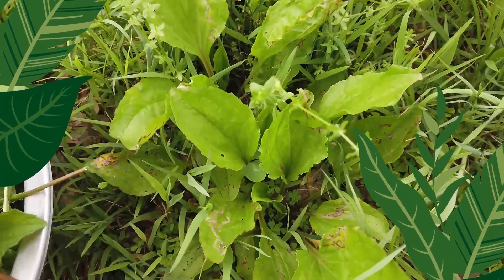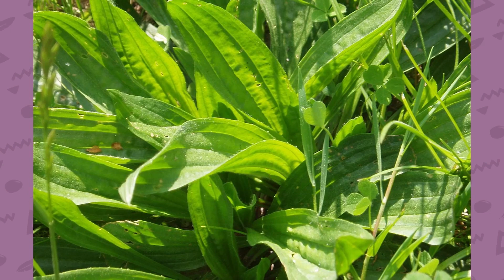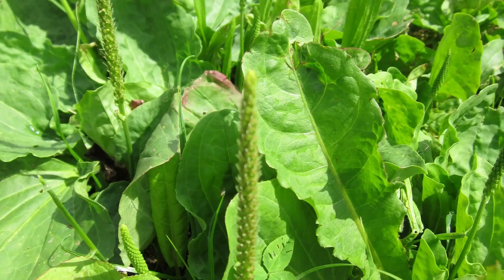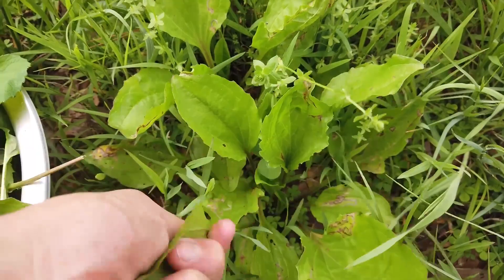There's probably no wild edible more ubiquitous than the one I want to share with you today, but I guarantee at least some of you have no idea what it's called. Do you recognize this plant? I bet you do. I spent years of my life walking all over it without knowing what to call it, but I'll tell you now. It is the lowly, the humble, the undernoticed plantain.